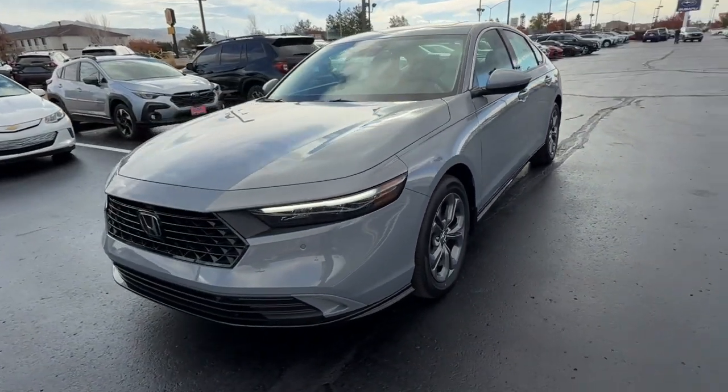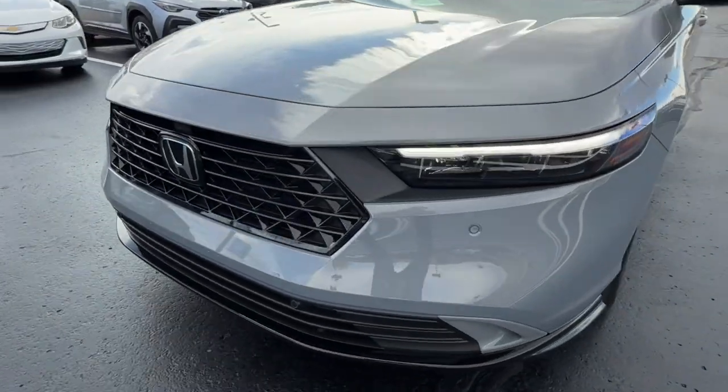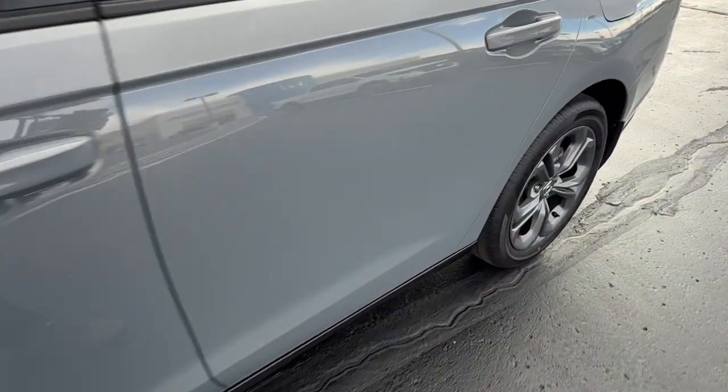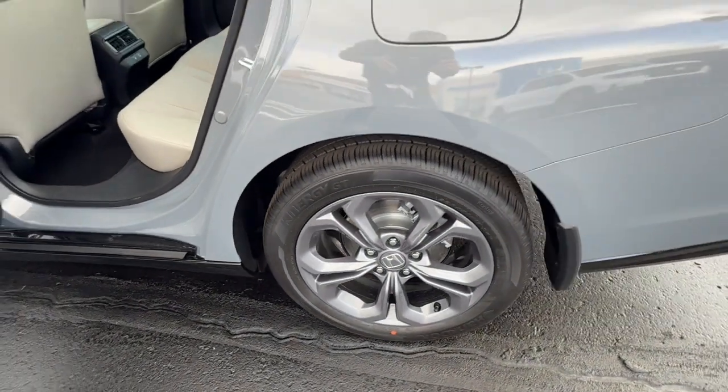The following are some of this vehicle's highlighted options: intelligent auto on-off high beams, pre-collision system, lane departure warning, moonroof, keyless entry, heated mirrors, power passenger seat, keyless start, adaptive cruise control, and remote engine start.